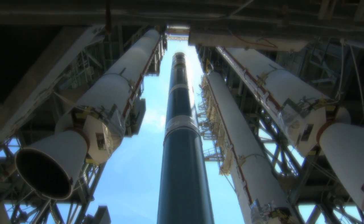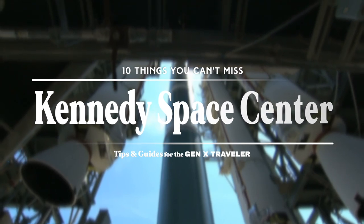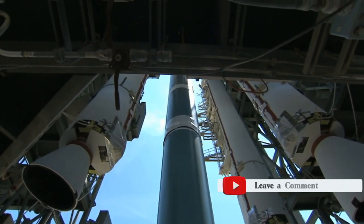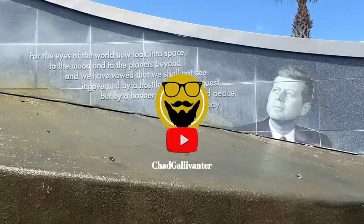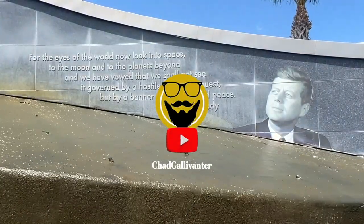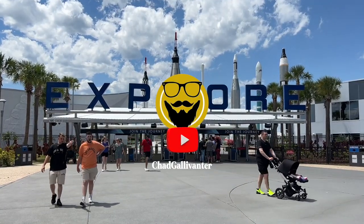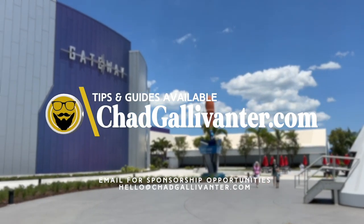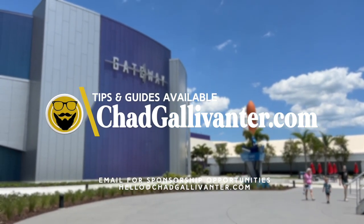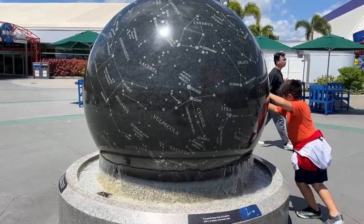That's 10 things you can't miss at Kennedy Space Center Visitor Complex. What's on your must-do list at America's spaceport? Let us know in the comments — we always love hearing from you. Stay updated with our latest content by subscribing to the channel; it's free. Activate the notification bell so you know when new tips and guides are released. More information, including maps and helpful links, is available at our website. Thank you for watching — from Kennedy Space Center, see you next time.